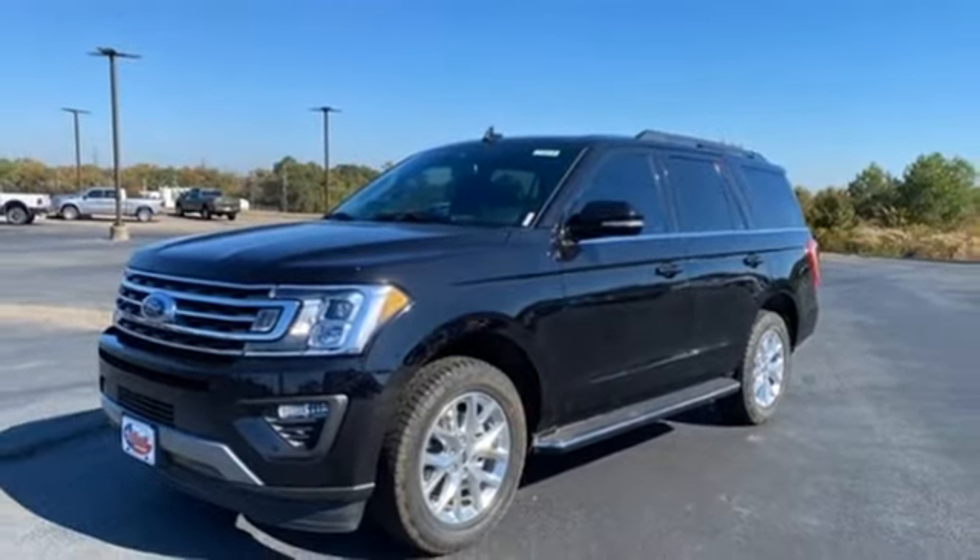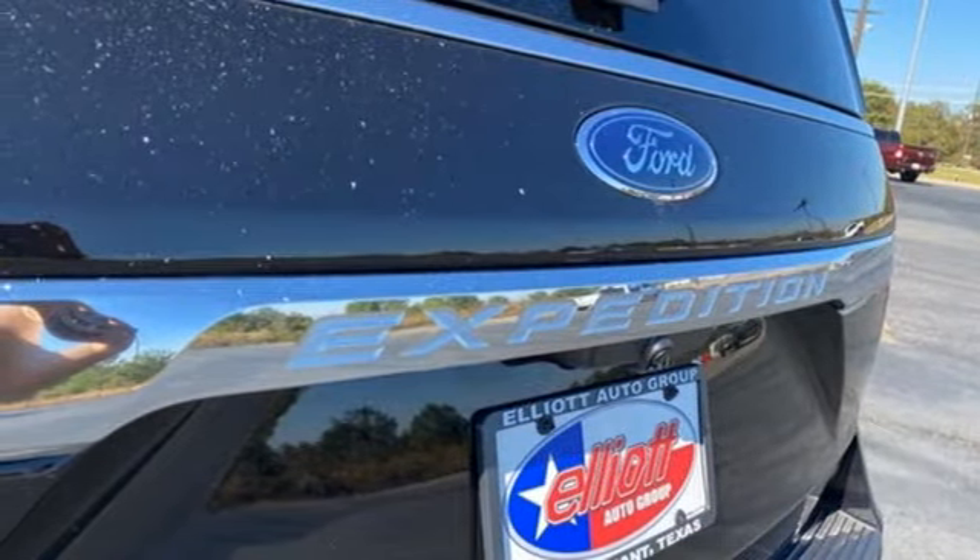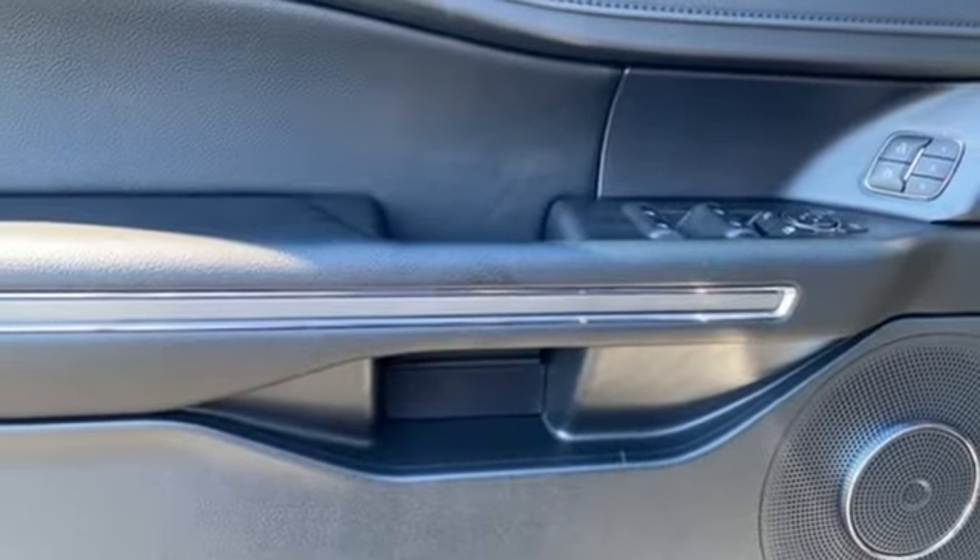Wireless Phone Connectivity, AM-FM Satellite Radio, Trailer Hitch Receiver, Push Button Start, and Wi-Fi Hotspot.